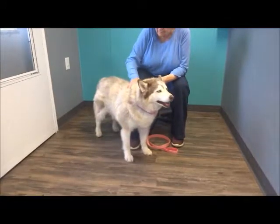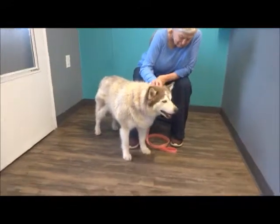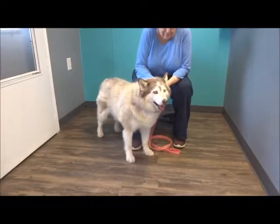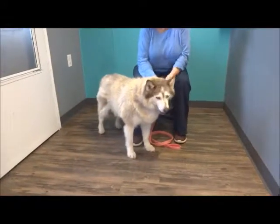She doesn't even look — you'll see when you see her original video — she doesn't even look like the same dog. How long have you had her, Diane? July. So she's been in their care since July, and they've gotten eight pounds off of her, which is wonderful.